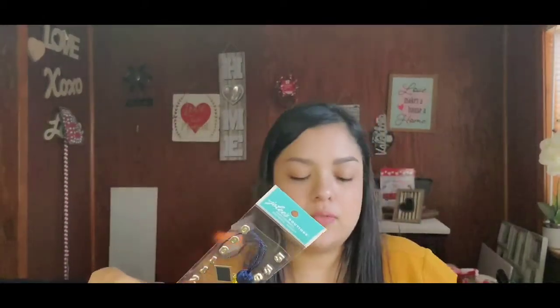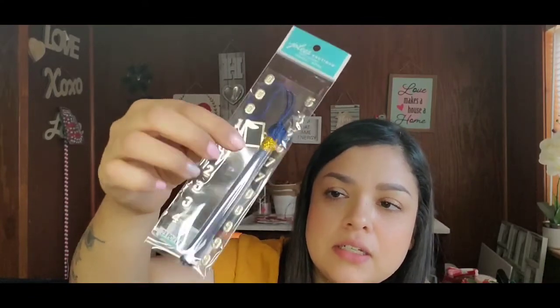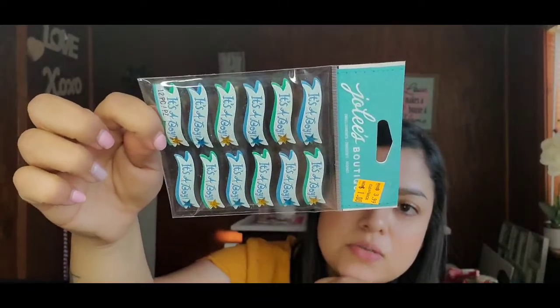Next I got this embellishment — like a little graduation cap tassel with numbers on it and a tag so you can put the year you're graduating. The tassel is blue and gold — a cute little embellishment. Then I got some 'It's a Boy' embellishments — originally $3.99, on sale for a dollar — cute for scrapbooking, making a card, or making something for a new mom.